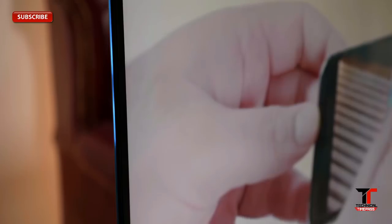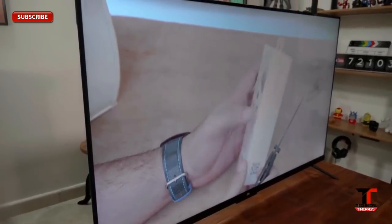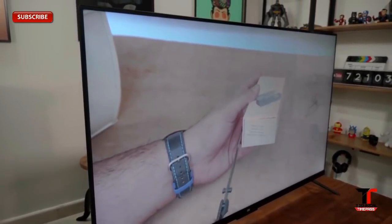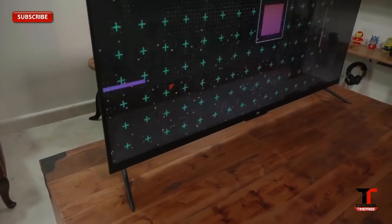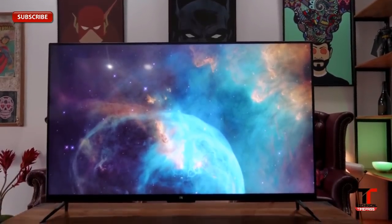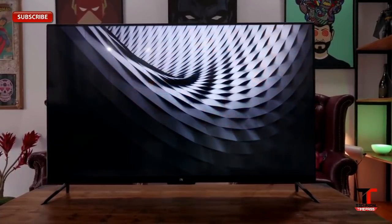LED stands for Light-Emitting Diode. These are solid-state devices which make light due to the movement of electrons through a semiconductor. LEDs can be created at a much smaller size than incandescent and compact fluorescent light bulbs, and yet they can get extremely bright. But LEDs are not small enough to be used as individual pixels of a television, which is why they are used only as the backlight for LCD TVs.